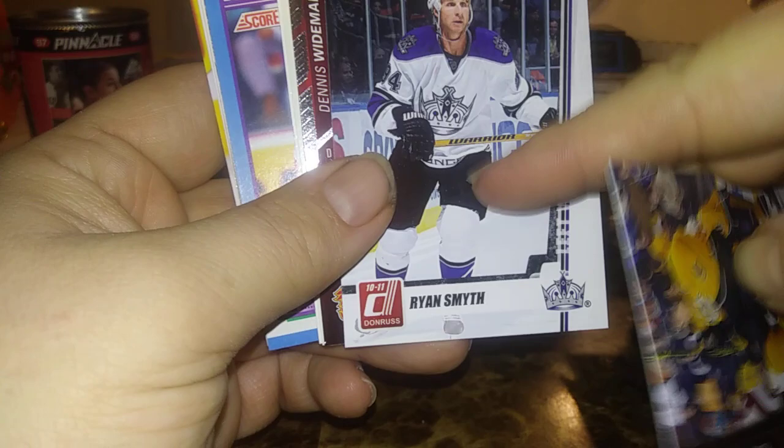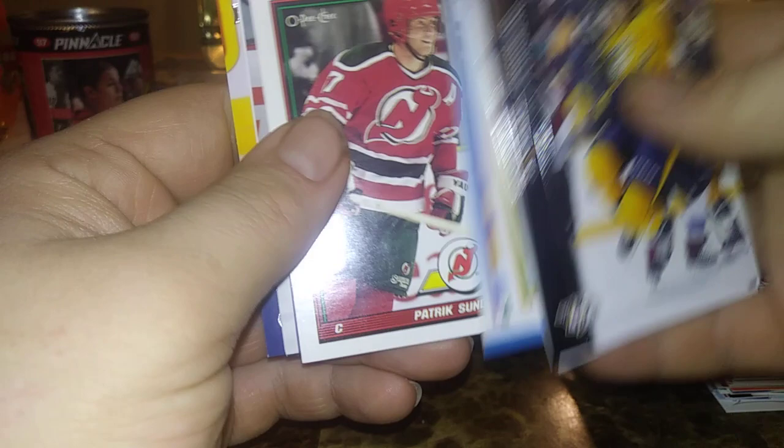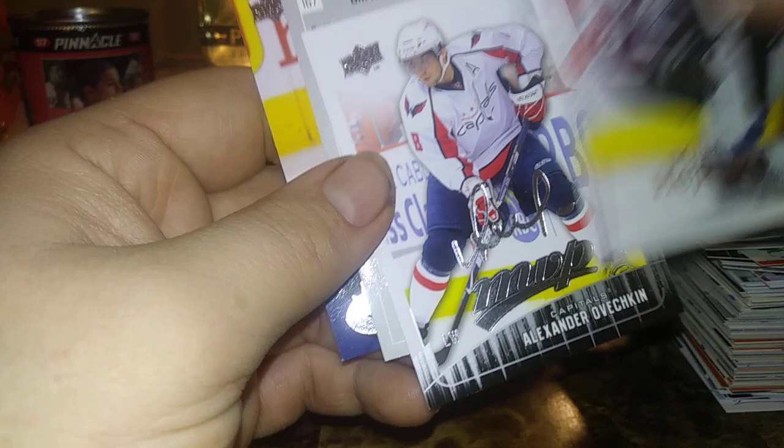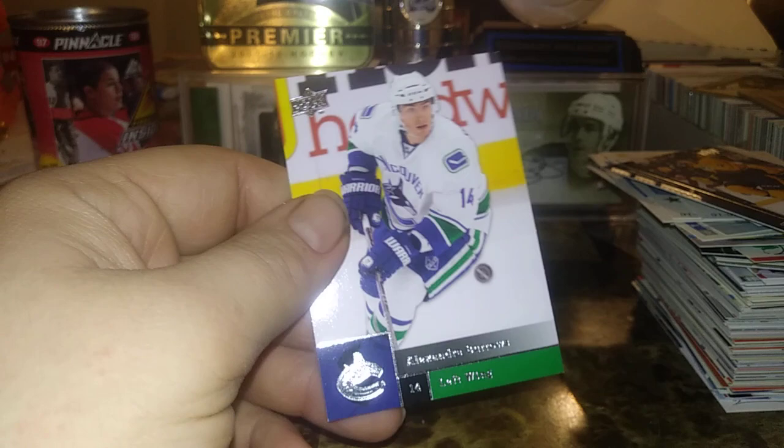We have a bunch of cards that need to be flipped around. To finish us off: Philip Forsberg, Ryan Smith on the LA Kings, Dennis Weidman, Ken Hodge, Peter Doris, Fortier, Wilkie, Terry Karkner, Patrick Sundstrom, Milan Hejduk, Alex Ovechkin — that's cool — from 2009-10 MVP. And then we finish off with Chris Durnall and Alexander Burrows.